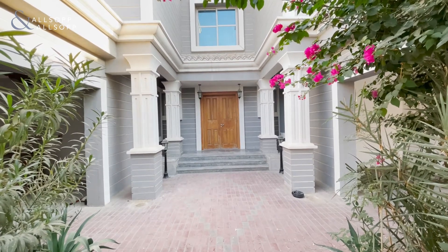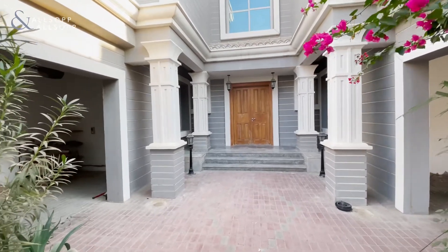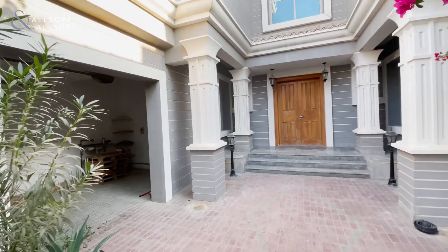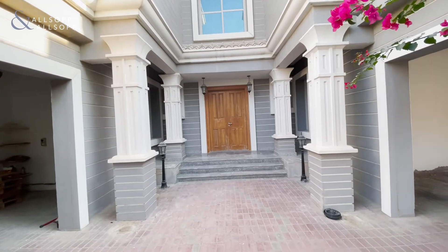Hello, this is Chris from Allsop and Allsop Real Estate and today we're in Falcon City and I'm going to be showing you this four bedroom townhouse. For those who aren't familiar with these units, the built up area on these are just shy of 3,500 square feet.